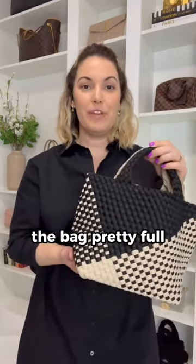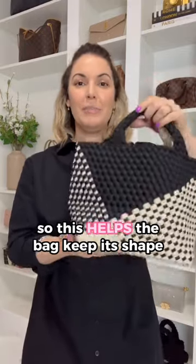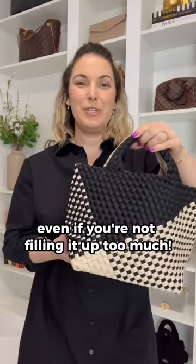Last but not least, I am carrying my mini pochette — I just have some tissues, a nail clipper, and a lip gloss inside. Even though I keep the bag pretty full, I did want to share with you all that it does come with a base shaper.